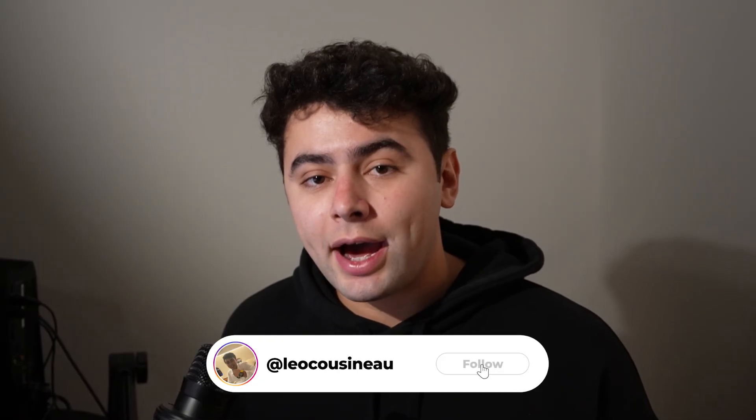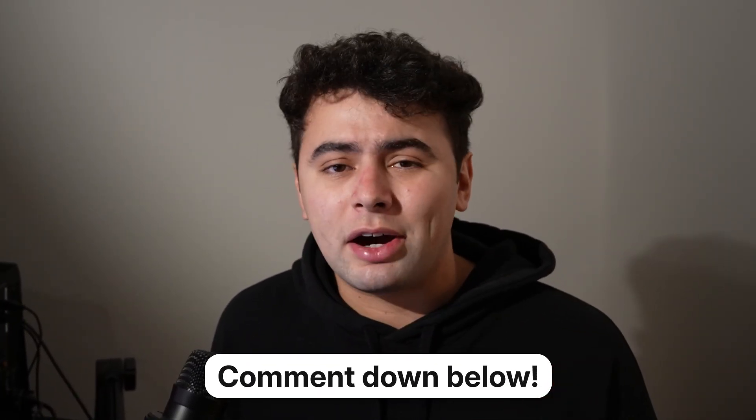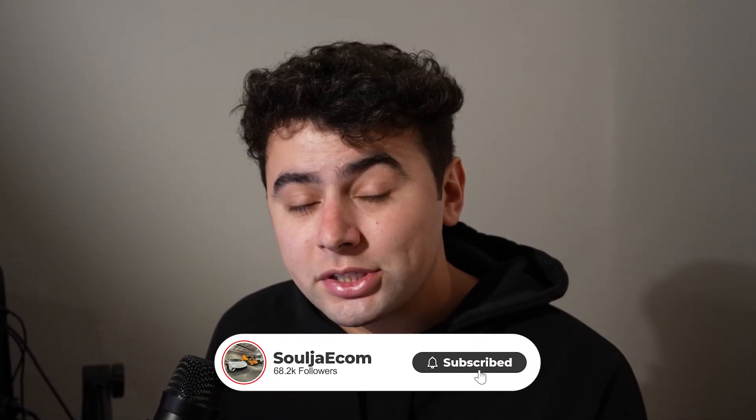I think it's pretty straightforward, but if some areas are a little foggy or confusing, feel free to hit me up on Instagram at Leo Kuzno and ask me any questions, as well as dropping a comment below. If you enjoyed, make sure to subscribe for more e-commerce content and like the video so you can save and watch later. That has been how I'm using AI to make my winning ad creatives on Meta right now and scale them. Peace.